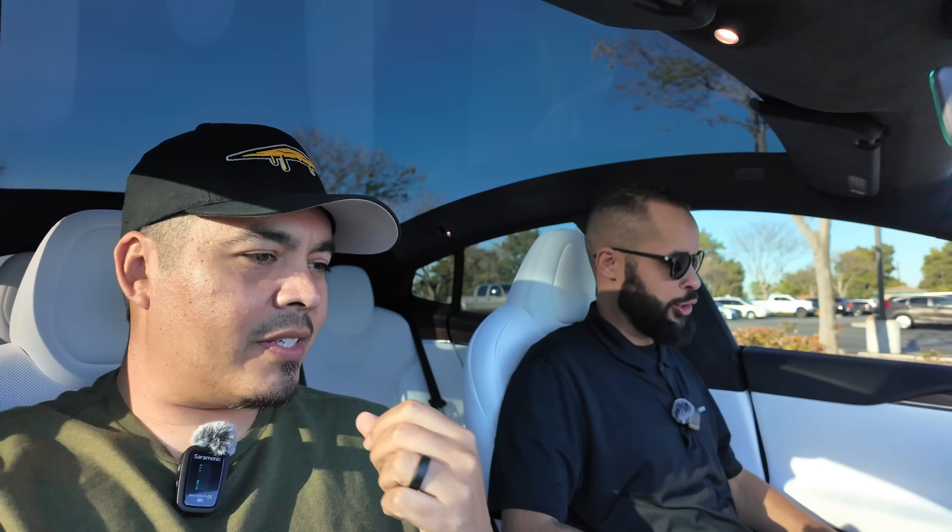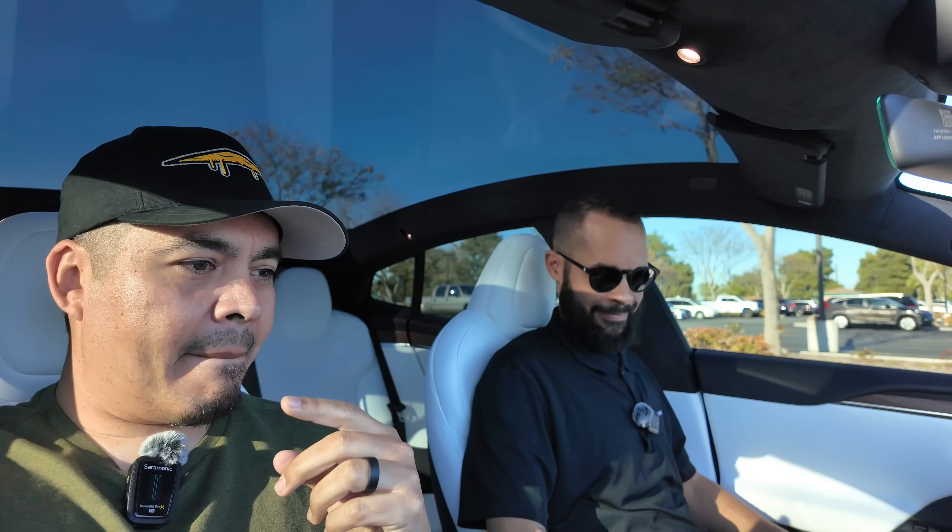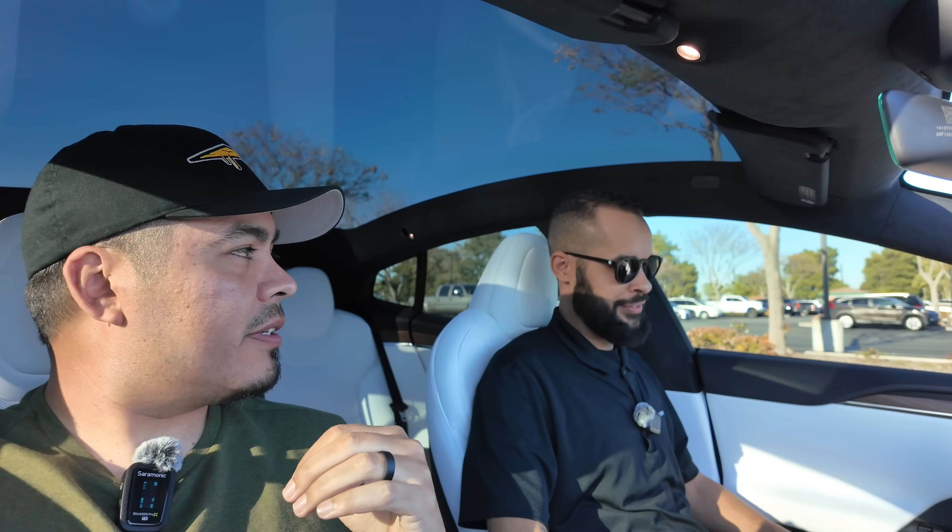This is Zach. Zach has been helping me out on some of my videos lately, so you guys get to meet him. Have you ever driven a Tesla? I have not driven a Tesla before — just looking at it right now trying to figure out what to do. Have you ever driven an electric vehicle before? Negative. So you're a virgin to electric vehicles, a virgin to Teslas, and you've never had a car drive itself.